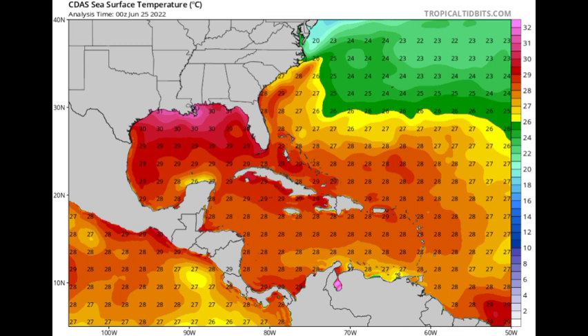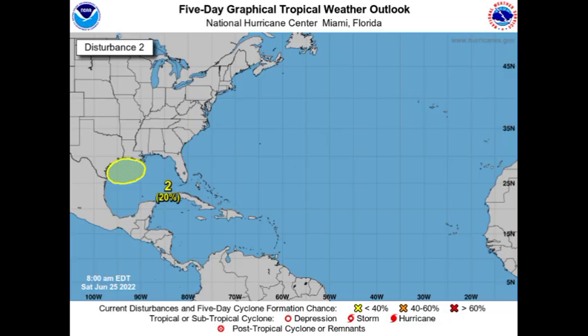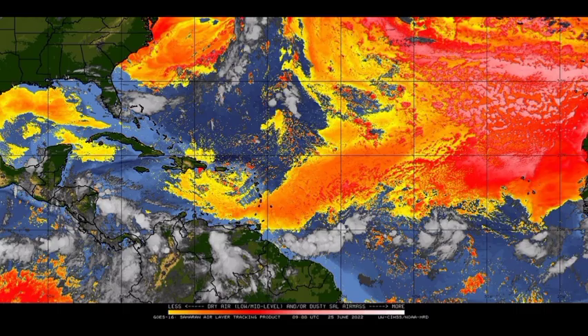For that Gulf disturbance, let's not underestimate it. Let's wait and see what's going to be happening. If you're in Texas, please keep an eye out for this. Again, that low pressure system has not yet developed, so development is not imminent, but we definitely have to watch this heading into the new week.